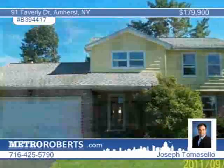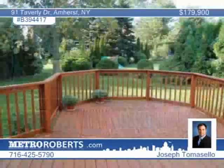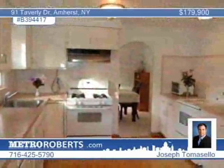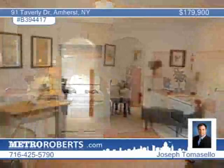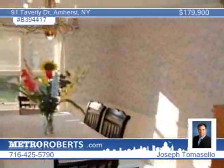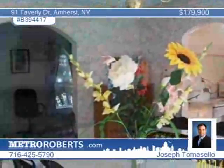Rarely do you find a great family-friendly home like this with so many updates. This lovely three-bedroom, two-and-a-half bath home is move-in ready with a newer roof, a high-efficiency furnace, hot water tank, carpeting, family room, finished basement, and neutral decor throughout. This is a great neighborhood in the high-demand Williamsville School District. Enjoy your evenings on the rear deck overlooking the large picturesque yard. Joseph Tomasello says don't let this gem get away.